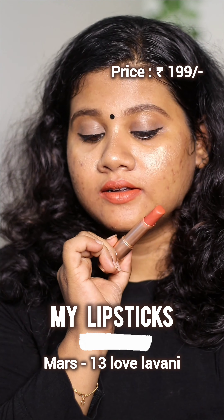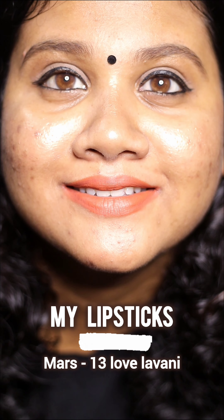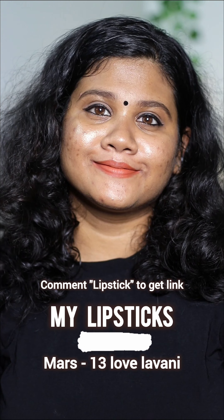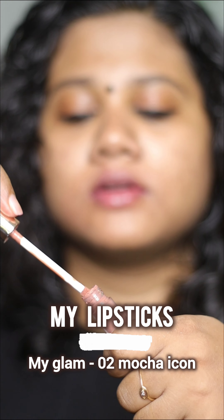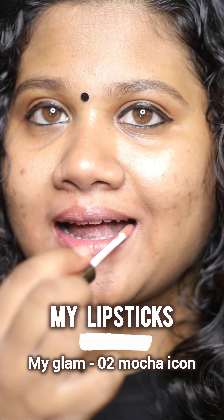We've got a bright brown one. It's also a plain lipstick, and it's a matte lipstick. I'm going to use this brown lipstick.